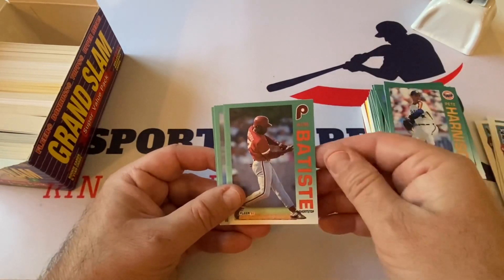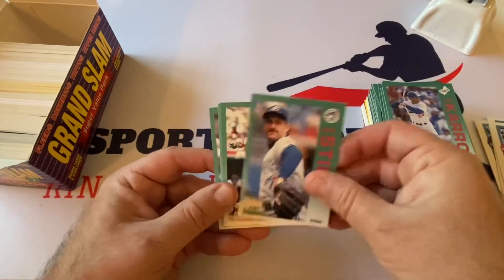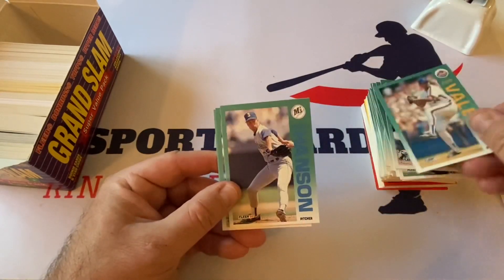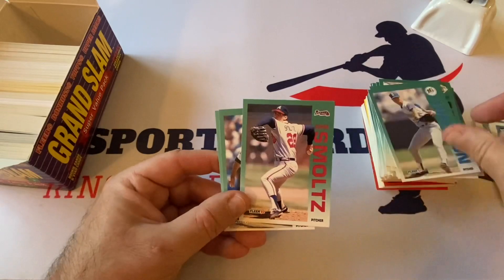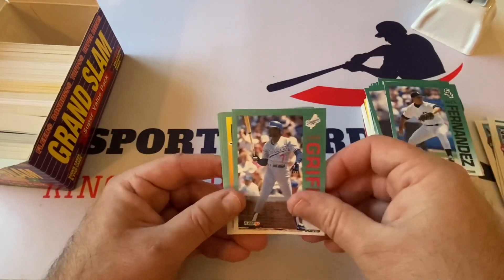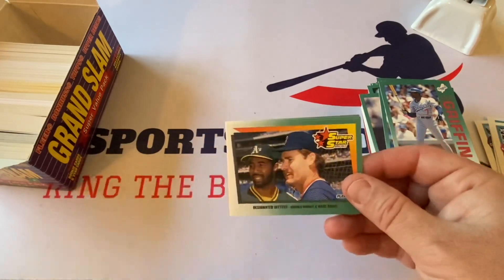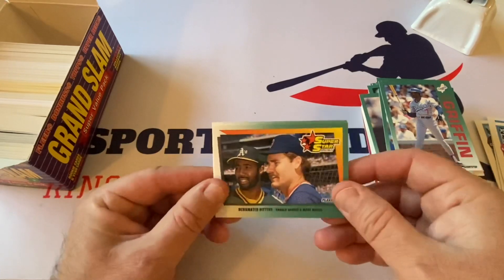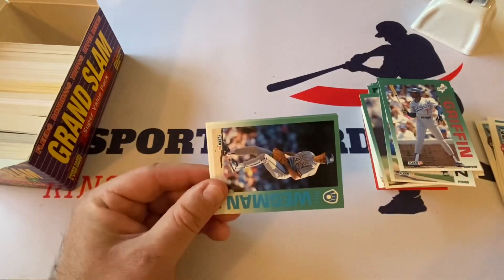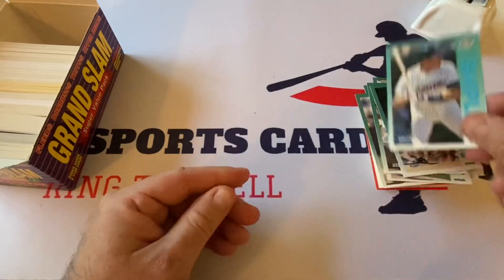Pete Harnish, Kim Batiste, Eric Karros, Dave Stieb, Gary Redus, Julio Valera, Eric Hanson, John Smoltz Hall of Famer, Alex Fernandez, Alfredo Griffin. Designated hitters: Harold Baines and Wade Boggs — two Hall of Famers, that's nice. Boggs when he was still on the Red Sox and Baines with the Athletics. Bill Wegman and Craig Shipley.